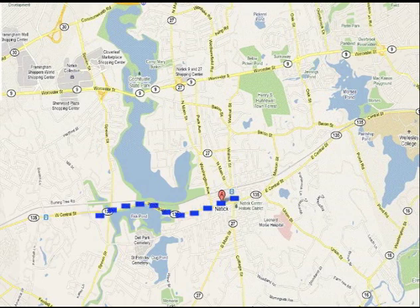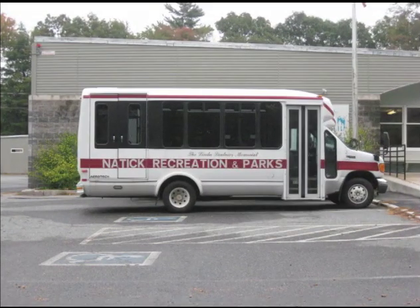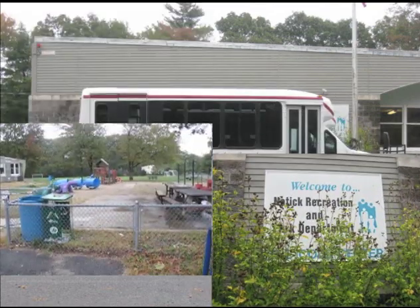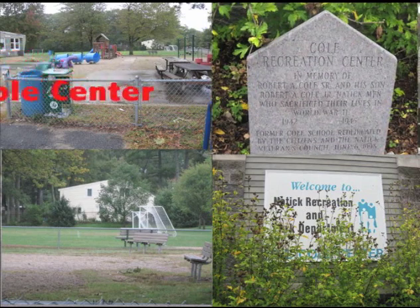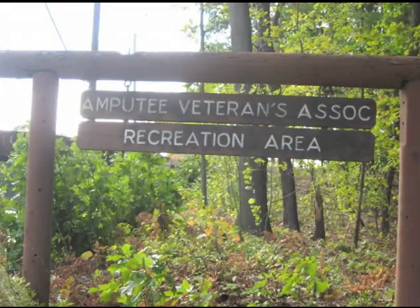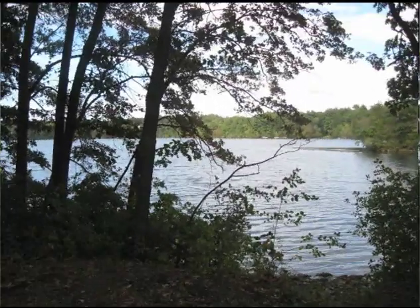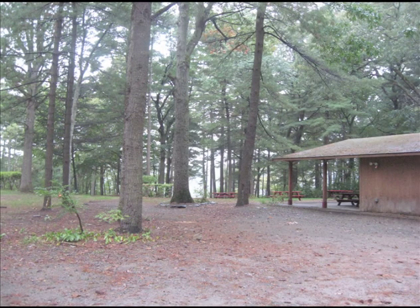The Kohl Center houses the Natick Recreation and Parks Commission, which provides many activities for children and adults and also works on maintaining parks and recreation fields in Natick. Camp Arrowhead is located on the wooded shores of Lake Kachichuit, and is a day and residential camp that serves children and adults with disabilities. Lake Kachichuit provides recreation for Natick residents, including fishing, boating, and swimming.